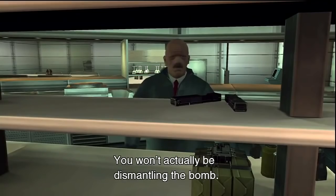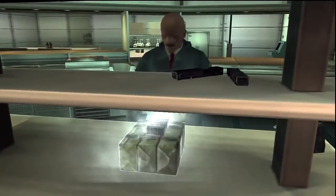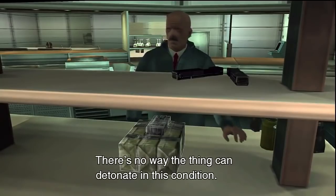The concept of freezing bombs with liquid nitrogen is very outdated, as it originated in the early 70s. Here's a 1971 article from the New York Times talking about the Army working on a system that would use liquid nitrogen to freeze bombs so that they could not be detonated. A stream of super-cold gas would envelop the suspicious object, freezing all parts until the bomb could be removed.